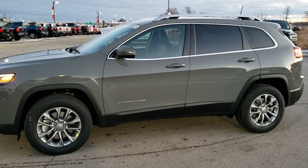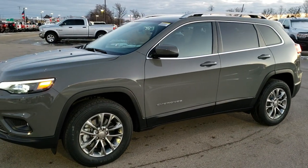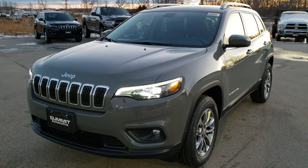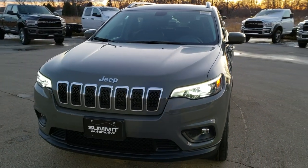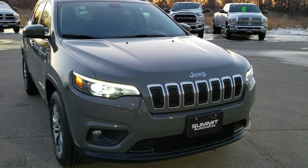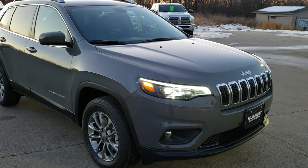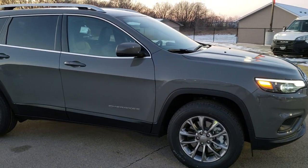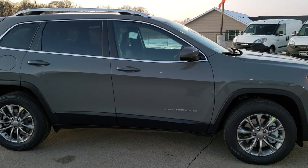This is stock number 20J55. We are here at Summit Automotive in Fond du Lac, Wisconsin, your new and used Jeep and Jeep Cherokee headquarters. Today we are checking out this brand new 2020 Jeep Cherokee Latitude Plus with the V6, the 3.2 liter V6 motor, which pumps out 271 horsepower.